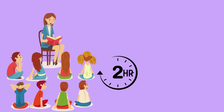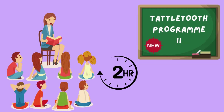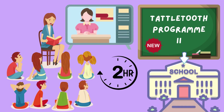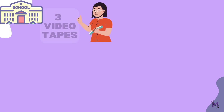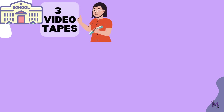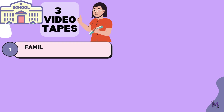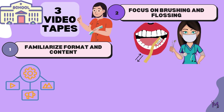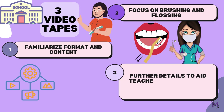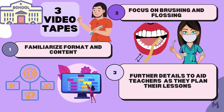A two-hour training session using the materials in the new curriculum was televised to the schools via a video network. The schools and teachers received three videotapes as part of the teacher training program. The first video familiarized the teachers with the lesson format and content. The second film focused on brushing and flossing, which had a dual function of aiding in the training process as well as acting as an instructional tool for use with kids. The third video included further details to aid teachers as they planned their lessons.